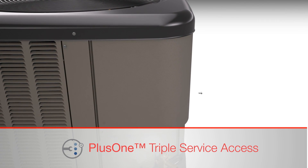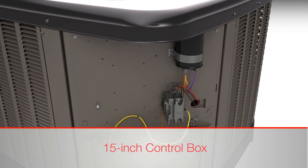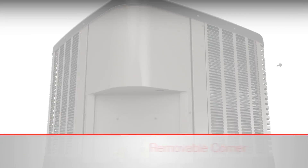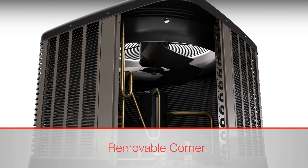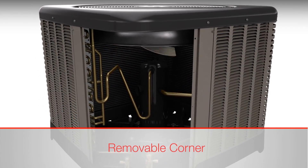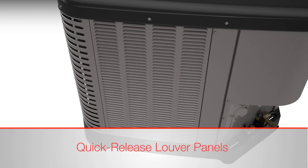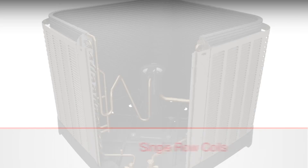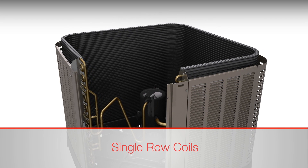Rood's triple service access gives dealers three easy ways to access important areas of the new air conditioners and heat pumps. The first point of access is the 15-inch wide control box, the industry's widest. The second is the two-fastener removable corner, which allows dealers to quickly access the interior and locate the most important components. Single-fastener quick-release louver panels provide a third access point, making coil cleaning faster. 98% of the products in the Rood cooling line have single-row coils, which are much easier to clean than conventional two-row coils.